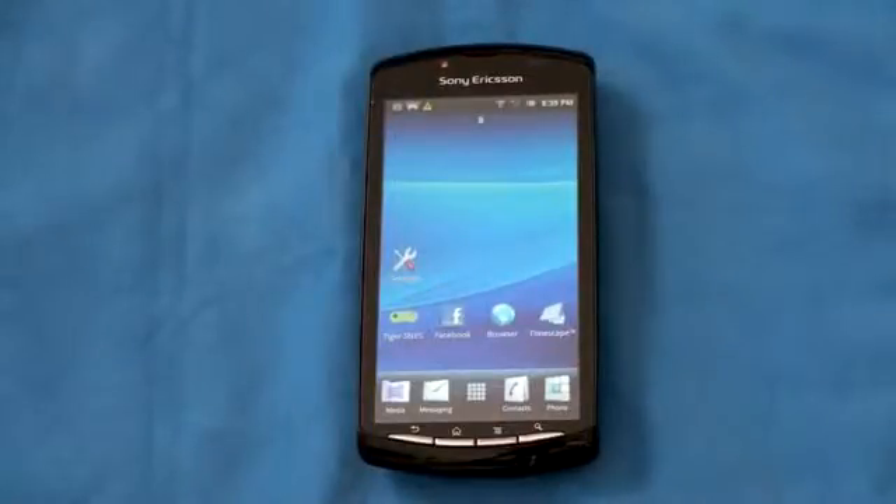What's up everyone, John Rettinger from TechnoBuffalo here with a full review of the first PlayStation certified phone. This is a device that had been rumored for almost years. Let's go ahead and take a look and see if it's worthy of the PlayStation name.